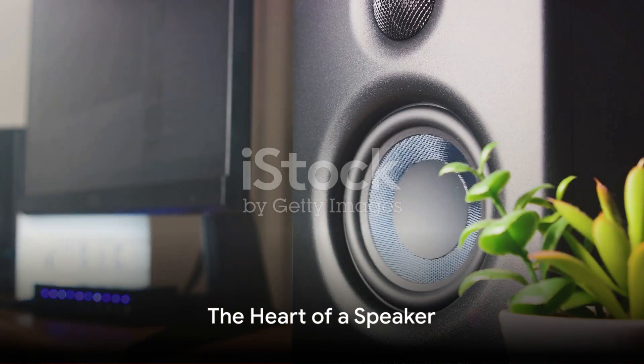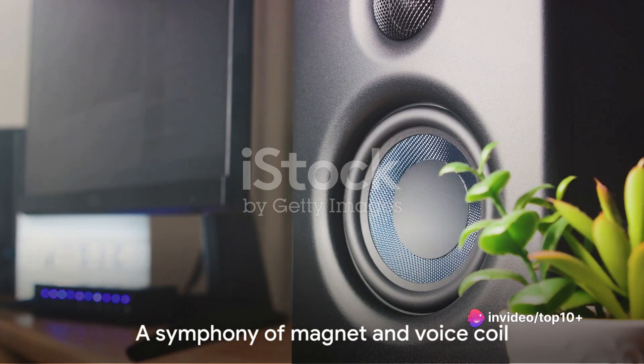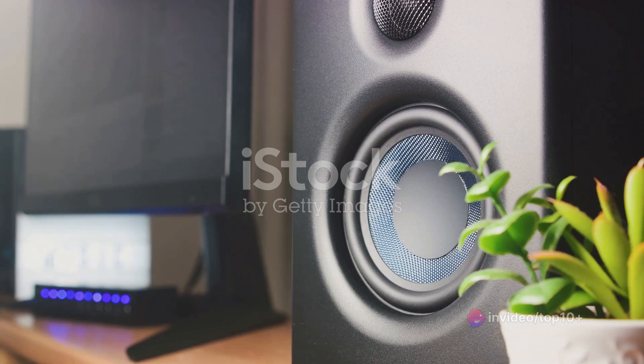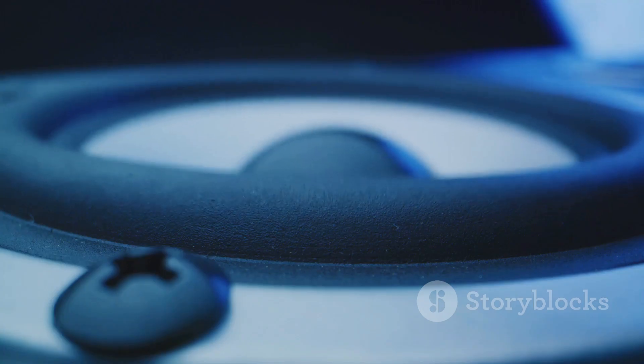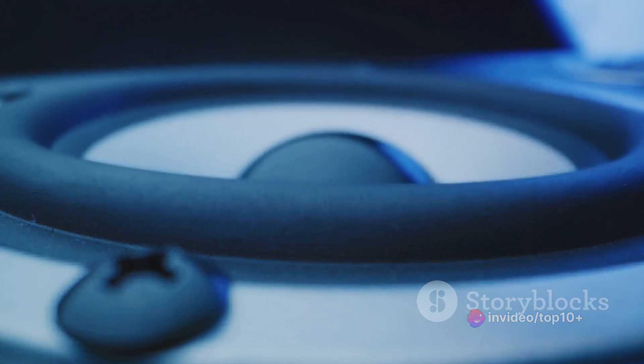At the heart of every speaker, you'll find a magnet and a voice coil. These two components are integral to the speaker's function, each playing a pivotal role in producing the sounds we hear. They work together in harmony, much like a well-orchestrated symphony, with the magnet providing a permanent magnetic field, and the voice coil moving within this field to create vibrations we perceive as sound.